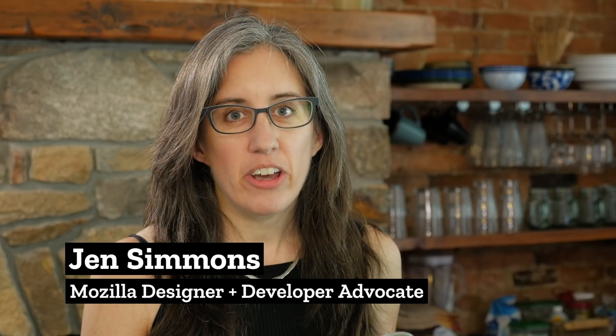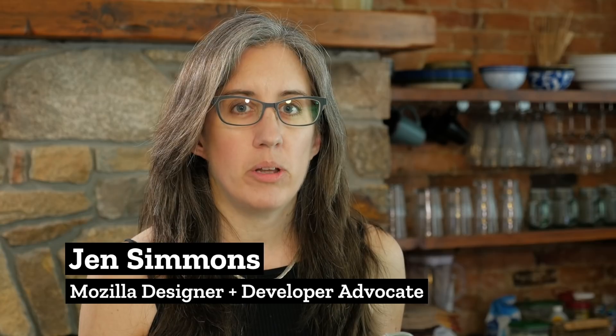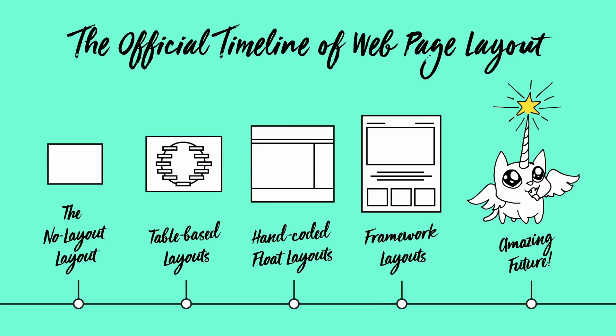It's a very exciting time because there's a lot of new CSS that's going to change the way that we do page layout on the web. I've made up this official timeline of web page layout — you can kind of see the evolution. I think we're headed towards a kitten unicorn era of page layout.